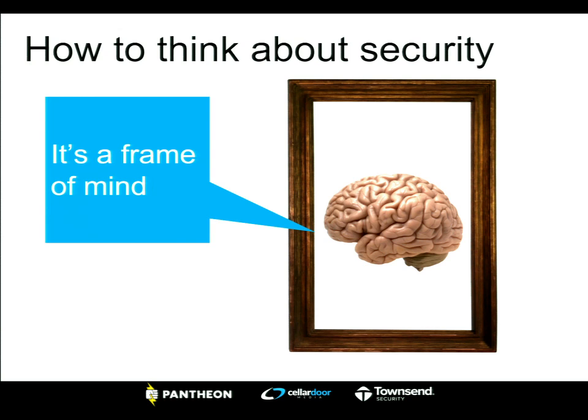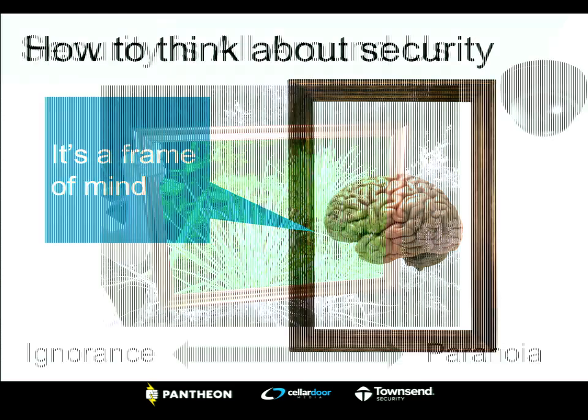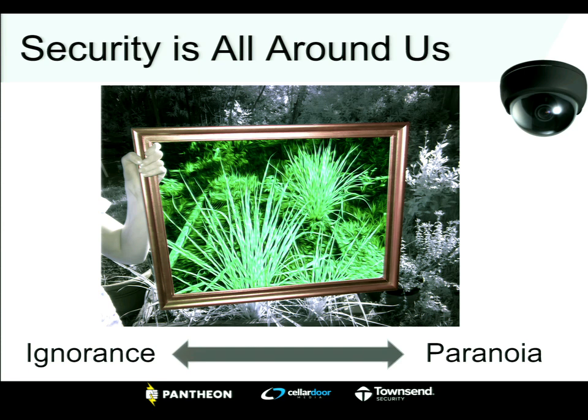There are people you can pay to help you with security, legal entities from the government, and compliance organizations — there's a whole ecosystem. But the one thing you really cannot buy is educating yourself. Your responsibility to yourself, your colleagues, the business owners, and the sites you create is to educate yourself and be able to think objectively about security. It's really about a frame of mind. Security isn't something you just implement, buy, or prevent one attack with — it's a way of thinking.